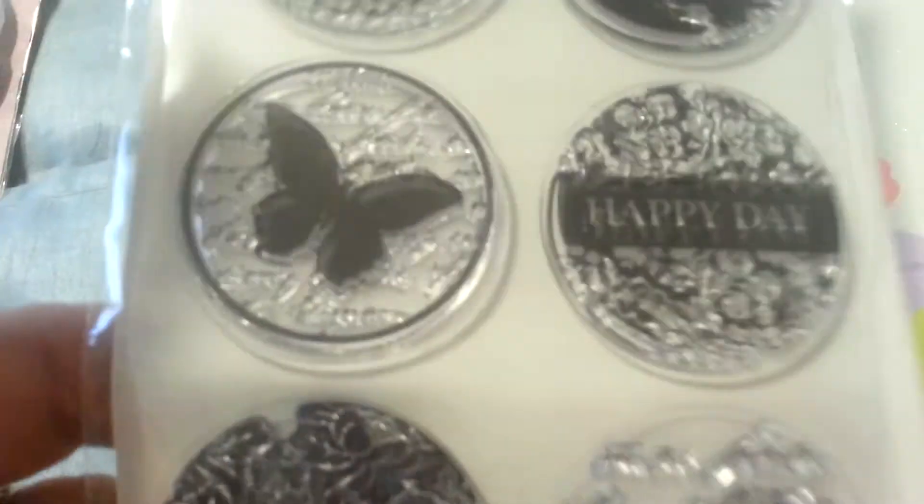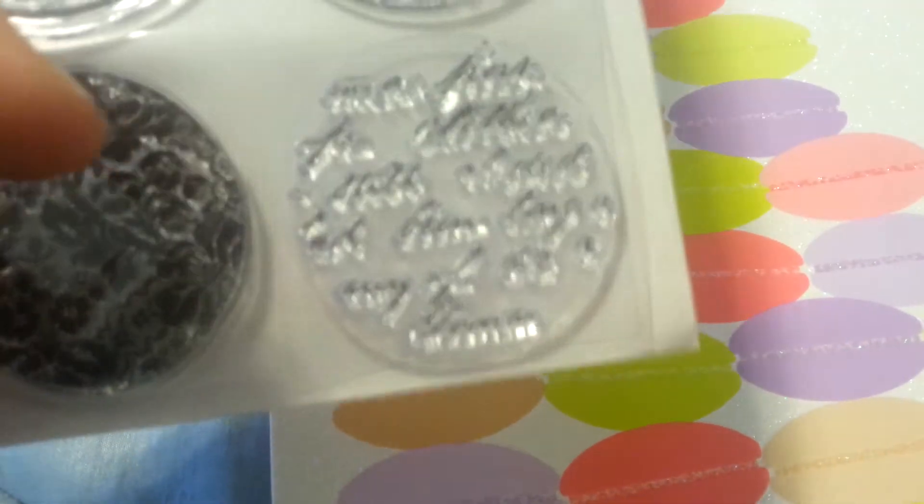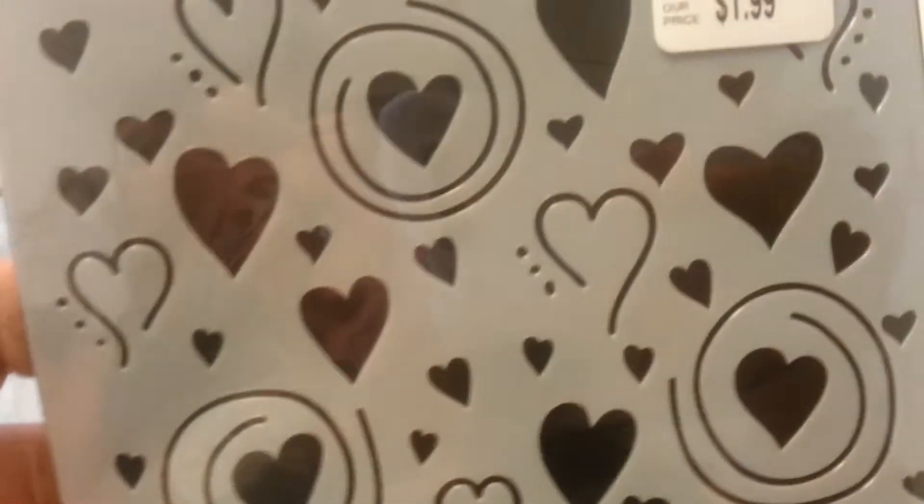Then I got this, mainly because I wanted this stamp right here. But it says Happy Day — I love that, super cute. And I love this one, the script, super cute. And I also got the 6x6 template. It's hard since Valentine's Day is coming up.